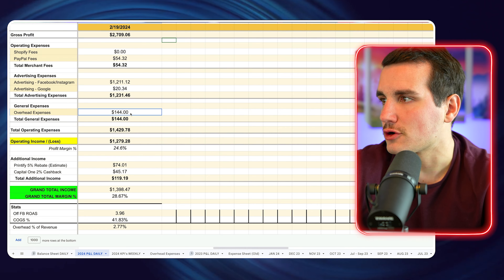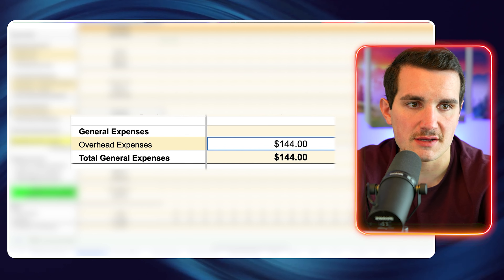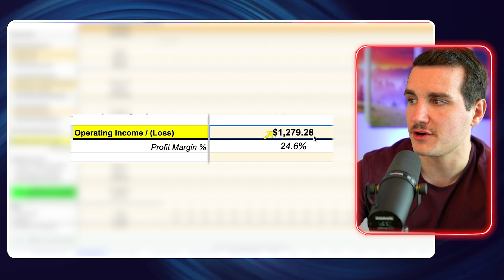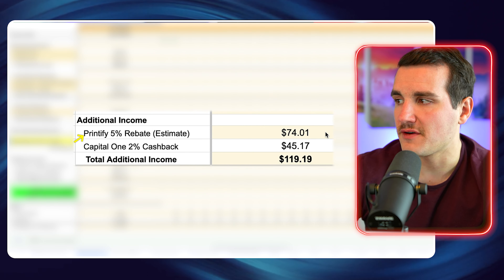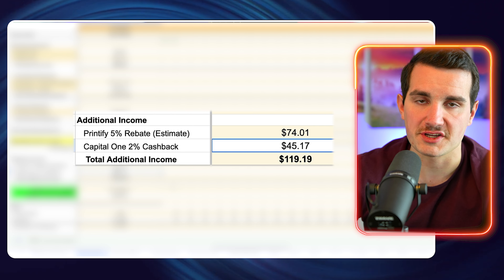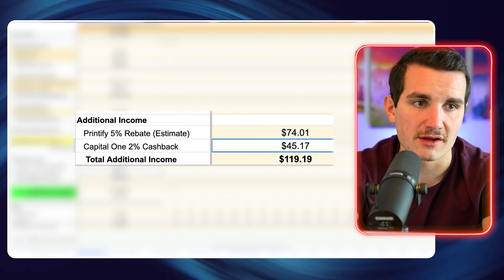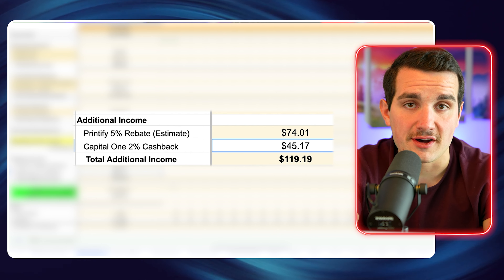Based on this site, we just sell t-shirts — some crew necks and hoodies, but 90% of sales are t-shirts — with graphic designs in a niche. When a customer buys a shirt from our site, we turn around and place an order from Printify. Printify prints, packs, and ships it to our end customer. They charge us around $8.50 for a shirt, we charge $26.99, shipping cost is roughly a wash, and we make the profit in between. The nice part is that we don't have that Printify charge unless we have revenue coming in the door.